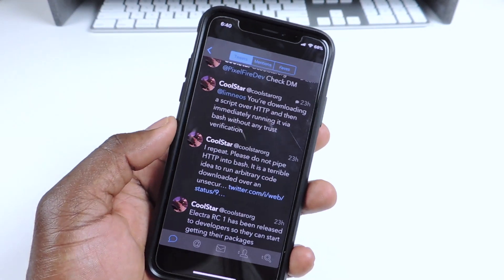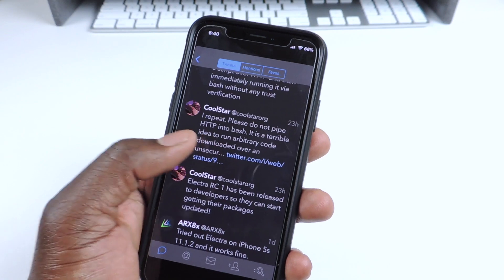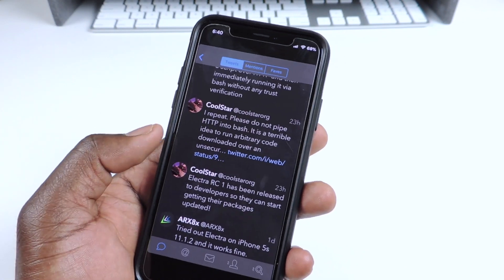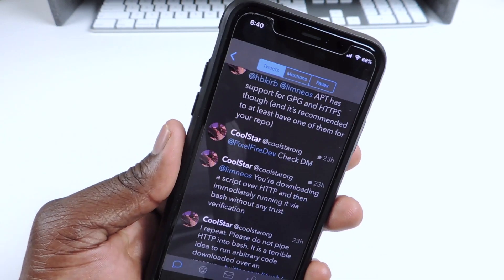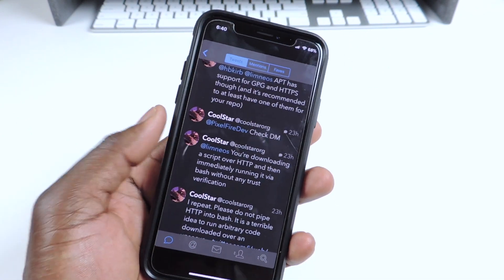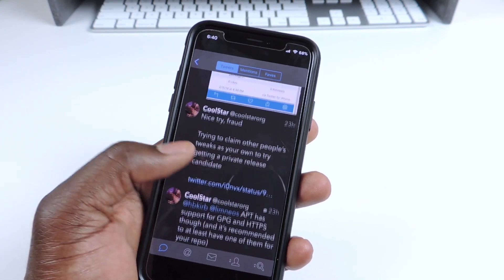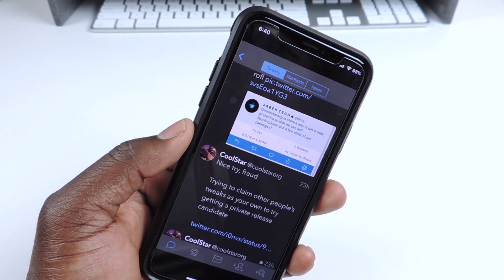There's a lot of things going on behind the scenes and it's definitely coming out, but not as fast as we would like — it is progress though. A lot of people have been claiming to be developers and emailing him trying to get it, but it's not working. Just let him send it to the actual developers.